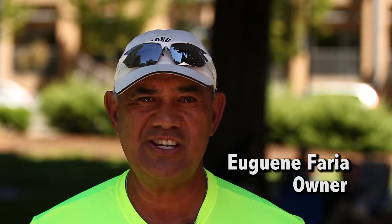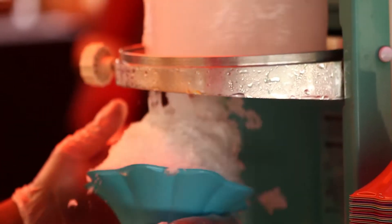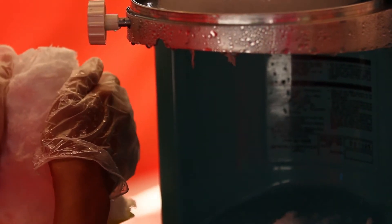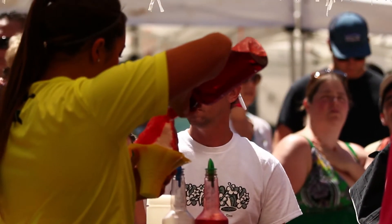Today we've got machines that'll do it, and it's all in the shaving of the ice — the fineness of the product — making it as close to snow as you can, so that when you put the flavoring on it, it absorbs the flavors, rather than a snow cone where it just goes right to the bottom and right over the ice.